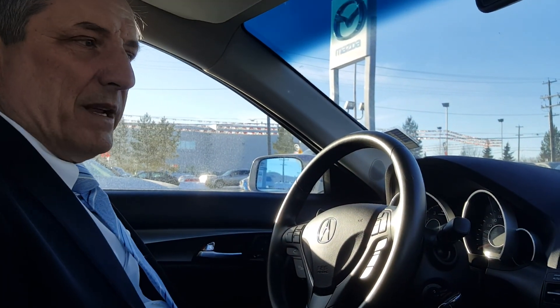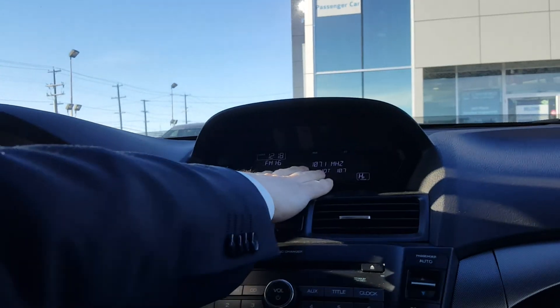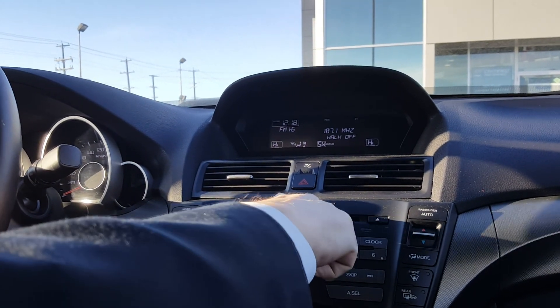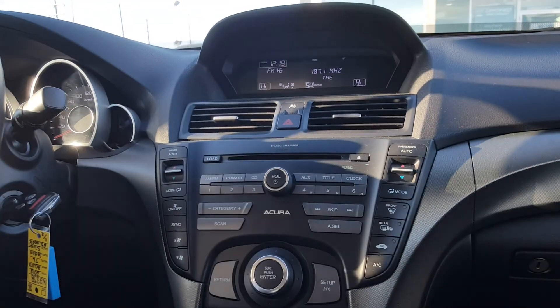I'll just show you a little bit about the vehicle inside. You've got a nice display just here. The nice thing about Acura is a very clean display on this vehicle. You've got a six-CD changer just over there and a nice stereo system just here as well.